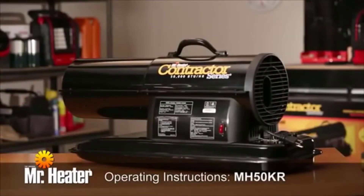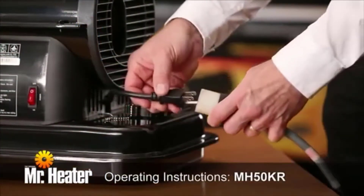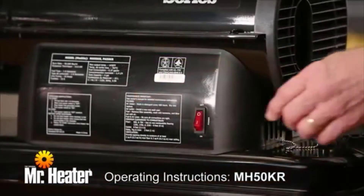To start model number MH50KR, plug the heater into a grounded outlet and turn the toggle switch to the on position.